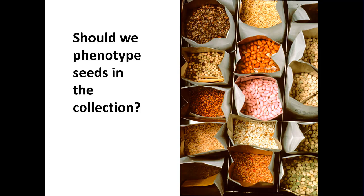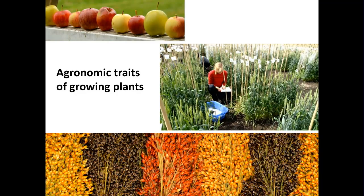I've been charged with talking about phenotyping seeds. We have billions of them in our collection, and the question is: should we phenotype them? Usually we're phenotyping agronomic traits and growing plants, so this is a little bit different. I'd like to explore with you how it's different and maybe how it's similar.